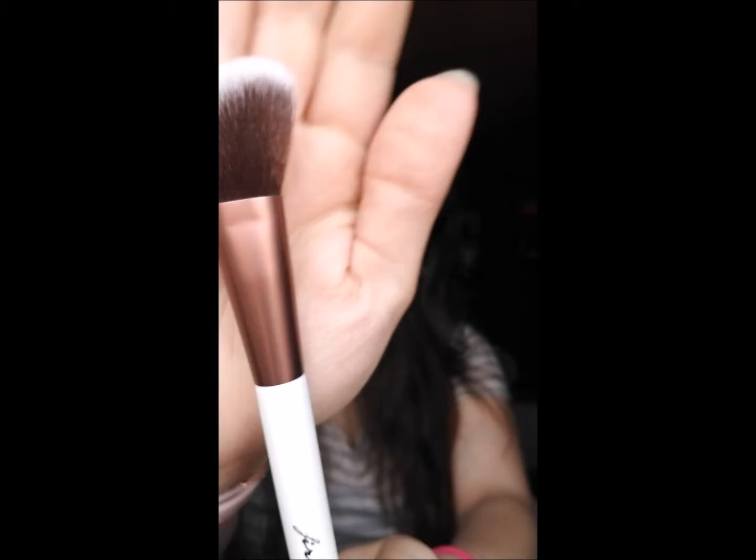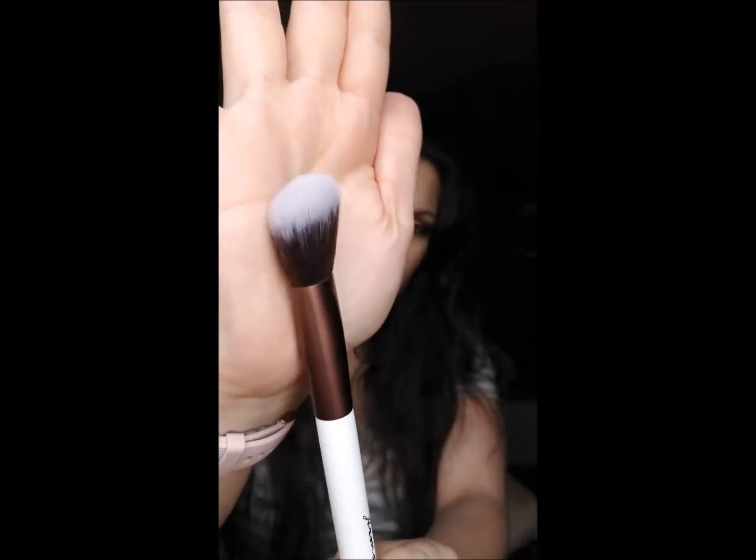I went ahead and swatched everything on my hand. The first thing I'm going to show you guys is the Ferma Beauty Angled Contour Brush, number 103. I've actually never heard of the brand Ferma before. The brush is really soft, so I'm kind of excited to use it.